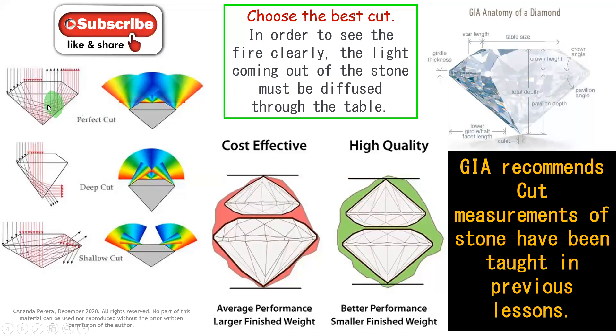Now look at the perfect cut of the diamond. What is the perfect or ideal cut? This is a deep cut — wrong. This is a shallow cut — wrong. If we cut like this, you can see what happens to the fire. The correct cut is this ideal cut — this is very important to the gem industry. When doing gem cutting, we have to always think about the perfect cut, not the deep or shallow cut.